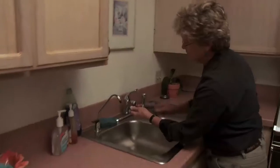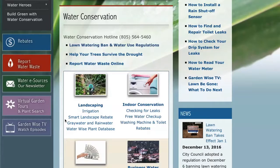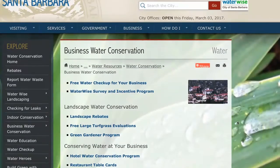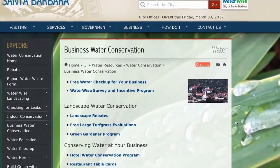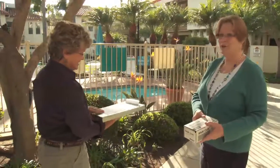All we ask is that you invite us in and let us come be a part of the solution. We have wonderful, efficient recommendations and most of them are not terribly expensive, but if we do find something in your establishment, we have funds to help you take advantage of the newest technologies and water efficiencies. Free money is always good.